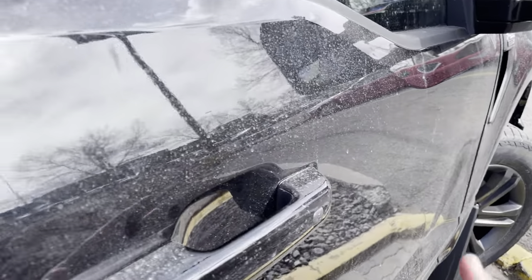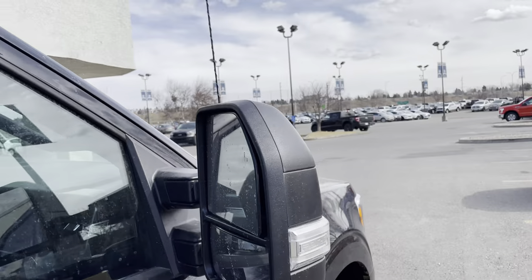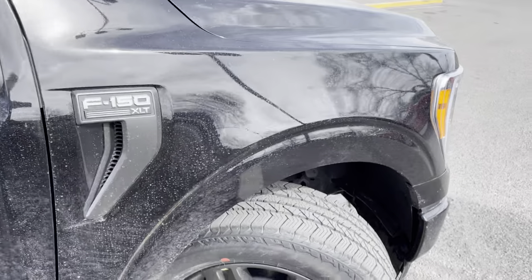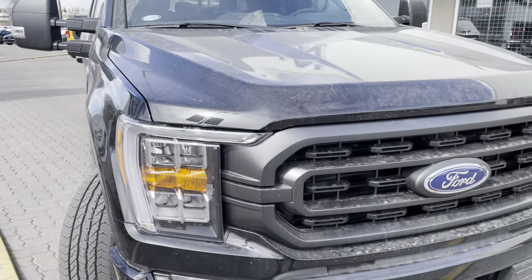On the side we do have the keyless entry — locks the truck, unlocks the truck nice and easily. We have the blind zone monitors, upgraded trailer tow mirrors as well, which is pretty cool, and we're gonna have these very nice full LED headlights up front as well.